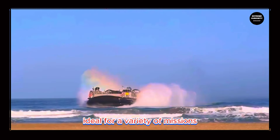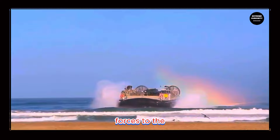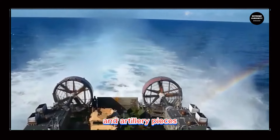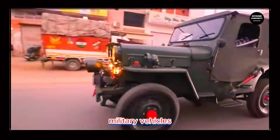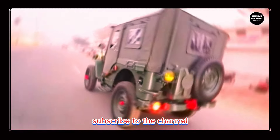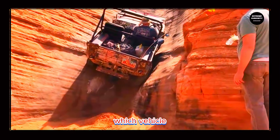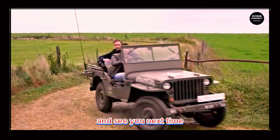This makes it ideal for a variety of missions, from the rapid deployment of assault forces to the transportation of heavy equipment such as tanks, armored vehicles, and artillery pieces. If you were impressed by these extraordinary military vehicles, show your support by leaving a like and sharing the video. Subscribe to the channel and activate notifications for more amazing content. Which vehicle impressed you the most? Comment below — thank you for watching and see you next time.